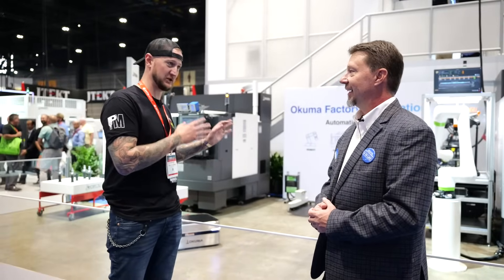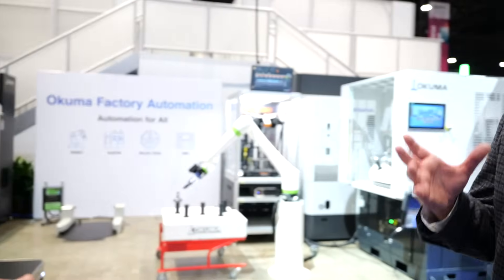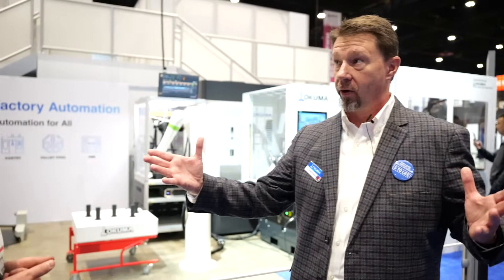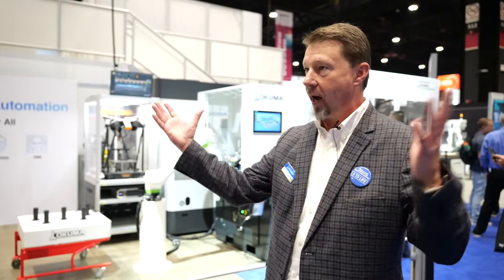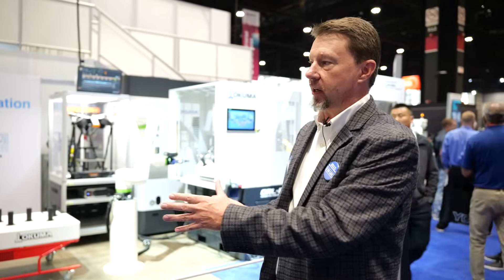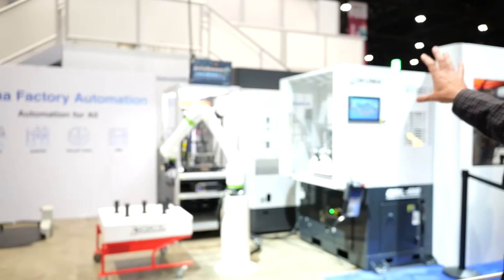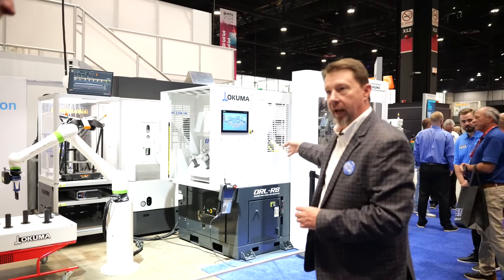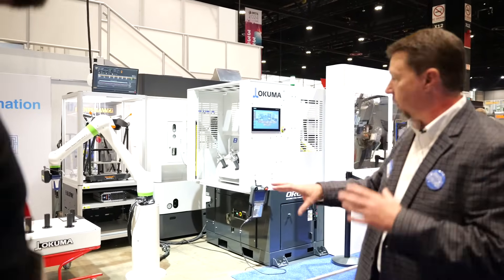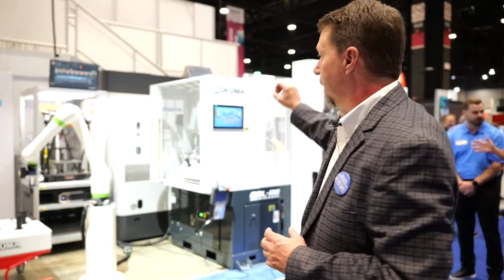Real estate at IMTS is a premium — it's Okuma's chance to communicate their technology capabilities to the world in a limited space. They started with the premise of using an Okuma Robot Loader, an out-of-the-box pre-engineered automation solution — the ORL R8. That's a rotary cell system where the robot turns to an operator loading from the outside, with an industrial robot on the inside loading the machine.